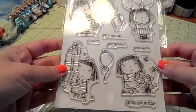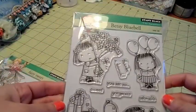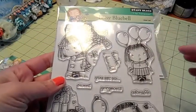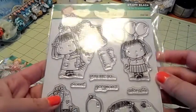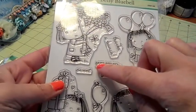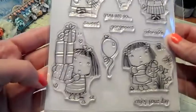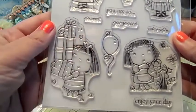This one is called Betsy Bluebell — she's so cute. This one she's holding a huge bouquet of flowers. There's a sentiment that says 'thanks a bunch.' This one she's got some balloons behind her back and she looks like she's got a secret. This one says 'you are so' and then there's sweet, gorgeous, and adorable. This one she's got a big stack of presents — I love her little squinty eyes.